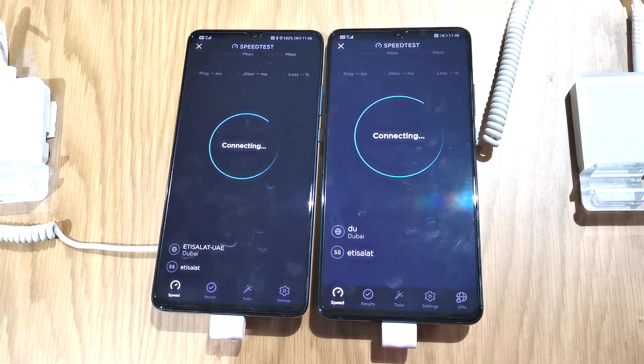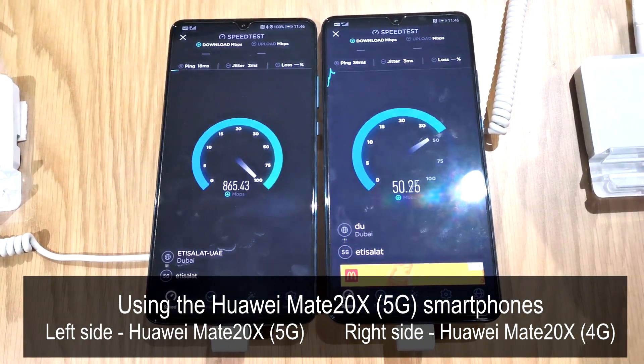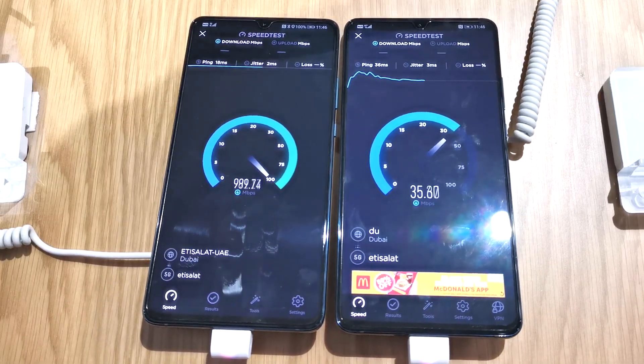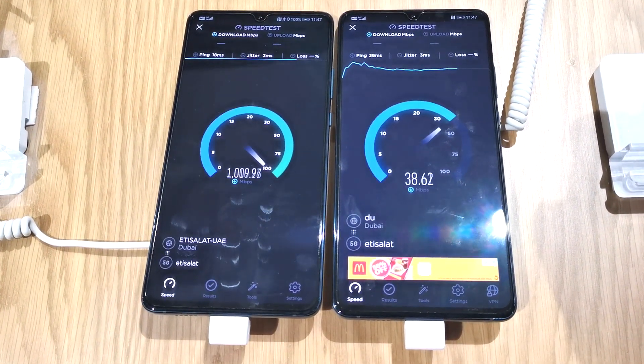Hi guys, this is a speed test happening between 4G and 5G. On the left-hand side is the 5G and on the right-hand side is the 4G. We can see the difference. Both the phones are Huawei Mate 20x.